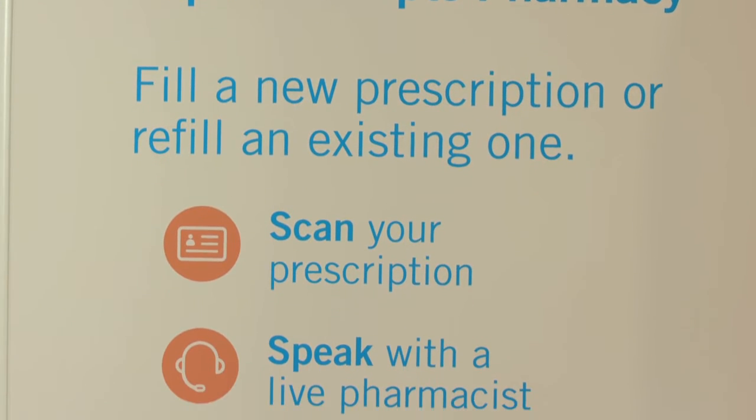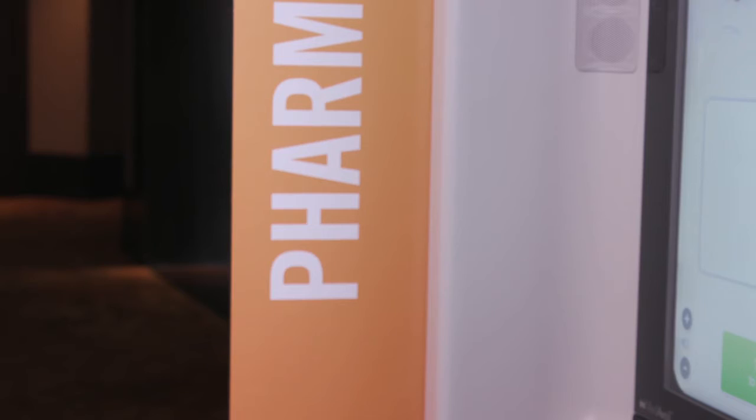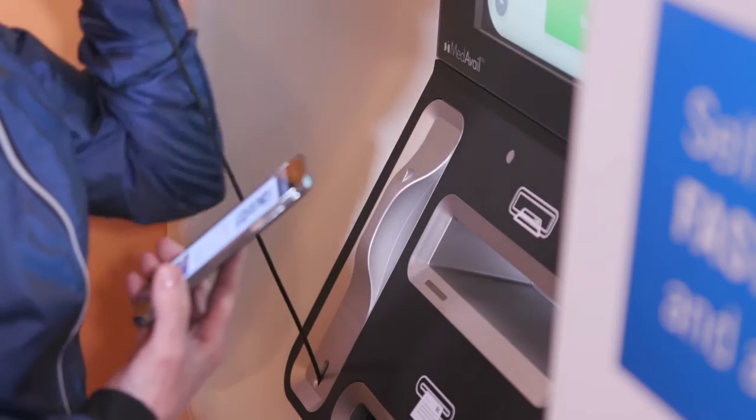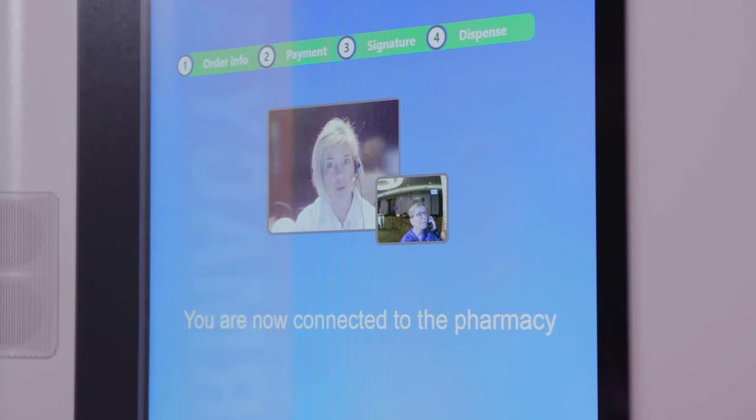To the extent that we can locate pharmacies closer to physicians' offices, or maybe even in the physician office or in the office building, we've made it more convenient, easier. We've put the pharmacy in the patient's flow as opposed to having the patient come to the pharmacy.